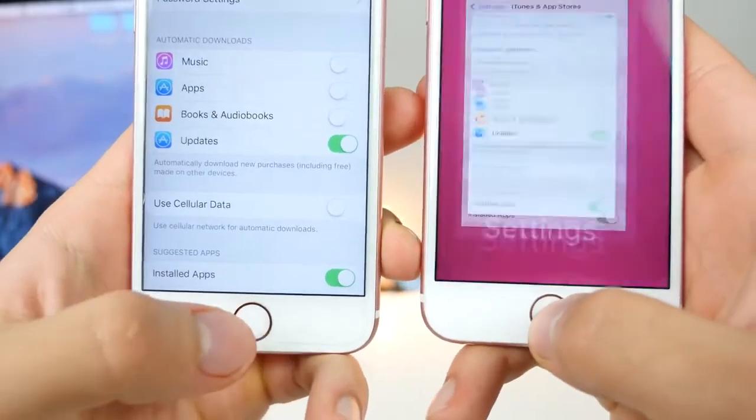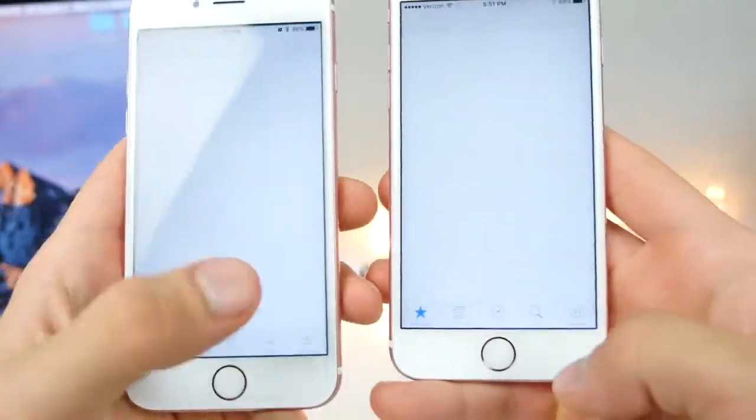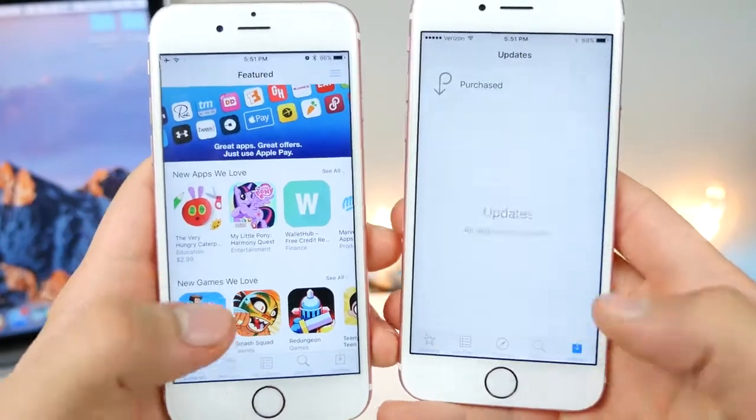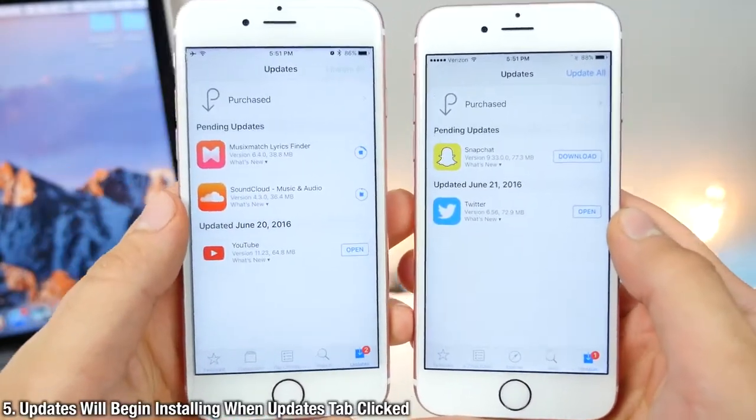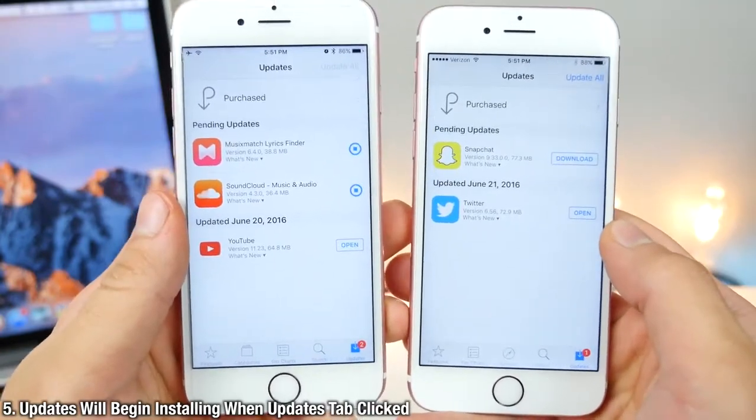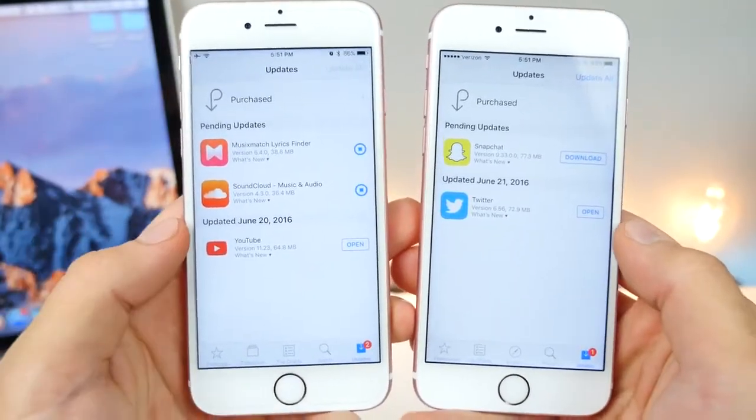Now with automatic downloads enabled in the App Store, if we go ahead and open up the App Store and click on updates in iOS 9, nothing will happen. But if you do it in iOS 10, your updates will automatically start downloading. A little bit annoying if you didn't want to do that, but that is there now.